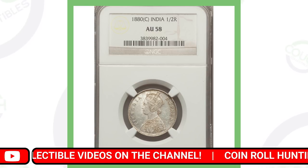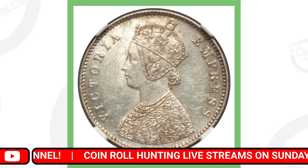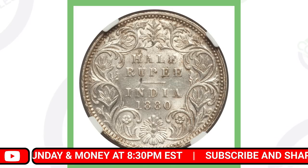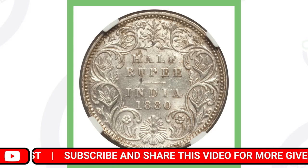Next up is a half rupee coin from India from the year 1880. It doesn't have the highest grade — it's about AU58, so not a mint state coin or anything like that — and it still sold for over seven thousand US dollars.